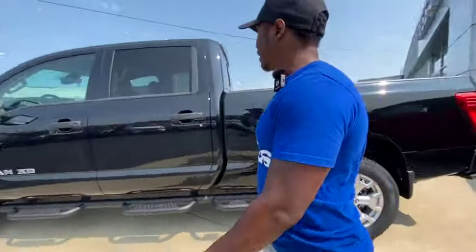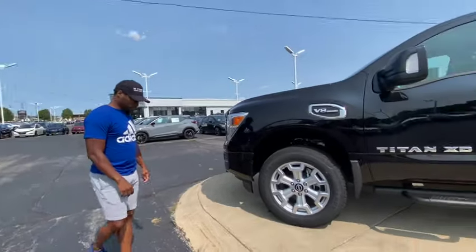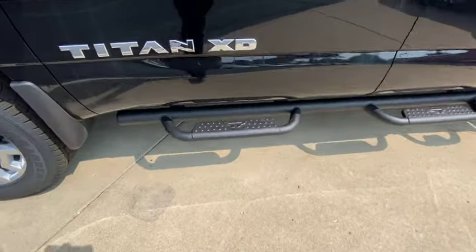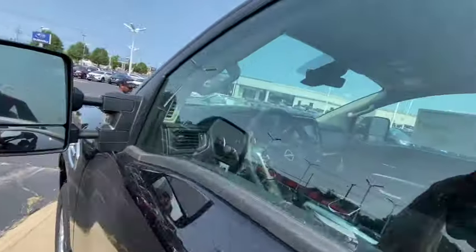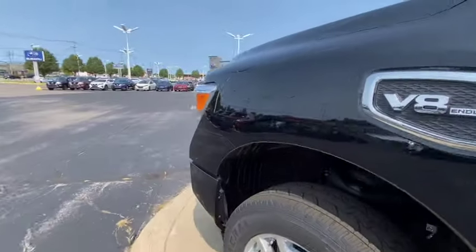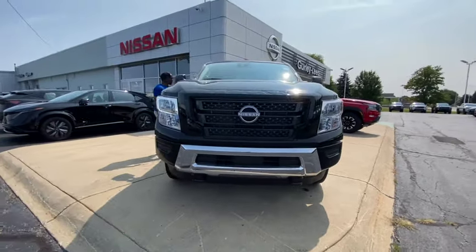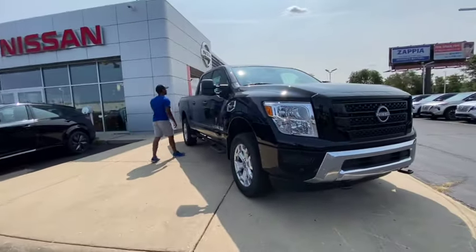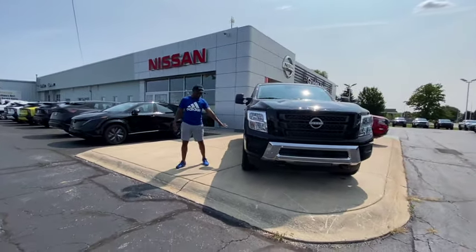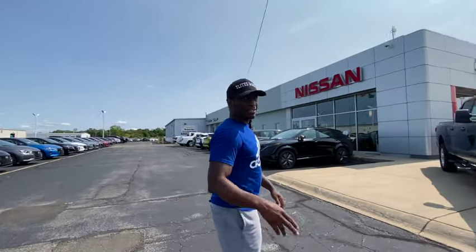Now we're looking at the Nissan Titan XD — someone requested these. It's got a big V8 Endurance motor, nice running boards, and it's an XD which means heavy duty. They want $59,000 for it, and it's got cloth seats inside and a small screen, but it does have a bed liner and a rear camera. The wheels are nice but I wish they were black. I'd get this over all the Frontiers — $59,000 is cheaper than most Dodges which run $65,000 plus.